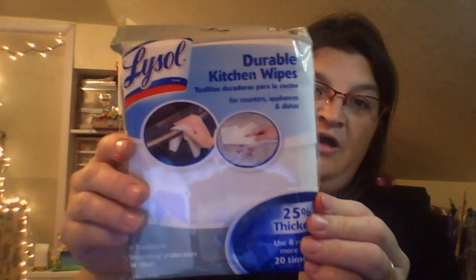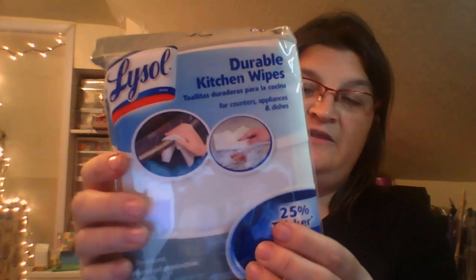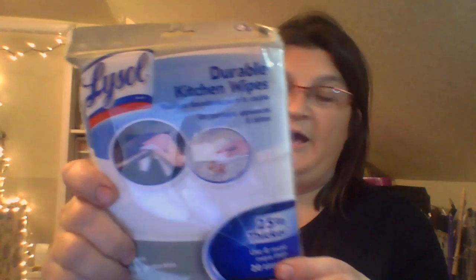I also found Lysol Durable Wipes. These are really nice to have - it's a six-pack. These are nice to have in the kitchen.